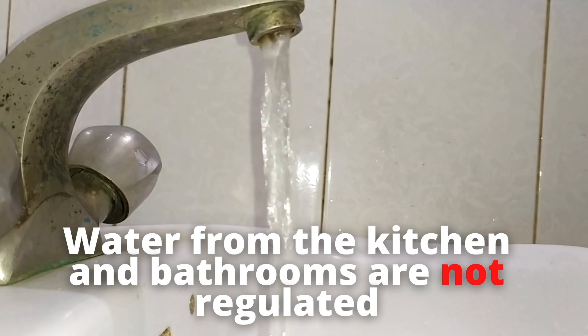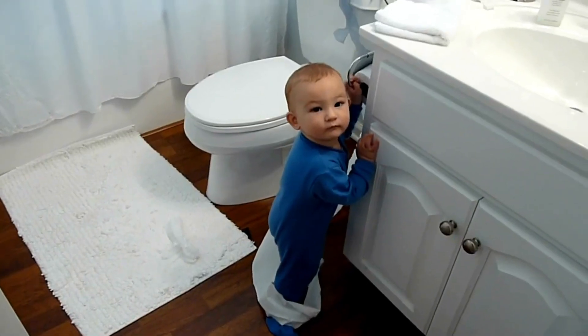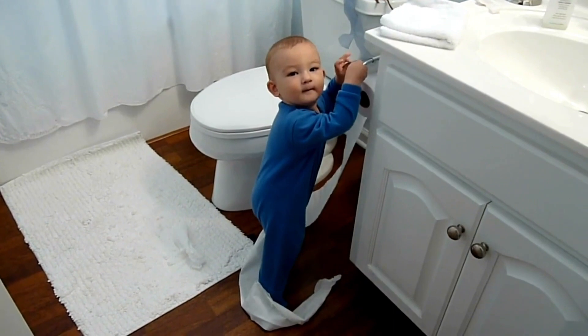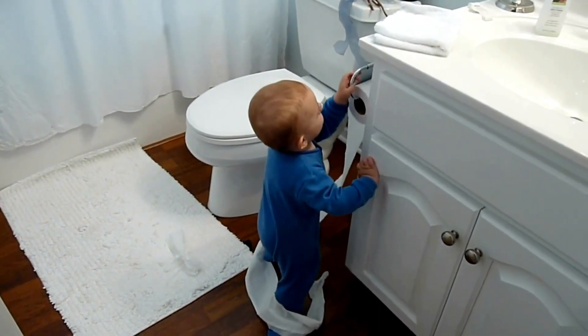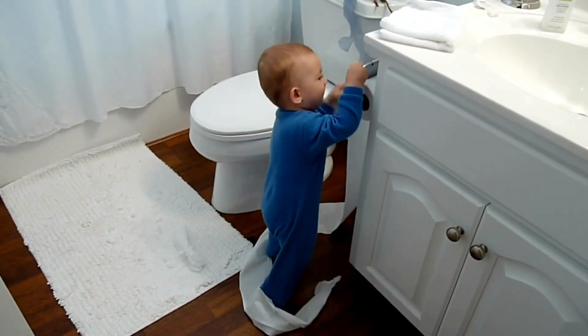Whenever you visit the toilet and you flush the unit, you cannot flush immediately again. After flushing, it takes time for the water to fill the tank again before it can be flushed. So if you have a kid who goes to the washroom and plays with the flush unit, they cannot keep flushing over and over because after one flush you have to wait two or three minutes for the water to fill up again. In that time, hopefully you'll find out what's going on and put your kid to order.